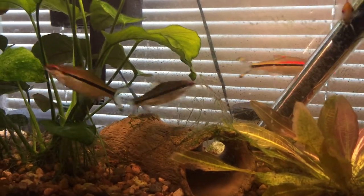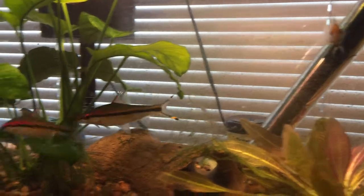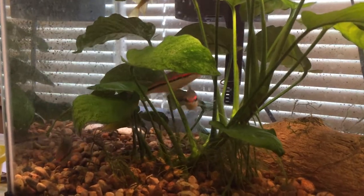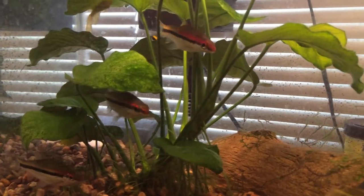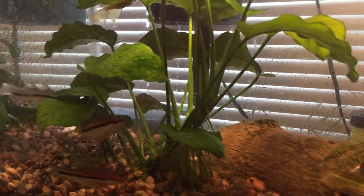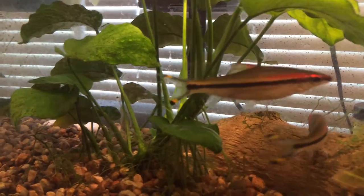You're probably watching this video because you saw my Craigslist post on these three beautiful roseline sharks. I bought them from PetSmart about 10 months ago. They are about three and a half inches, maybe a little bit bigger.